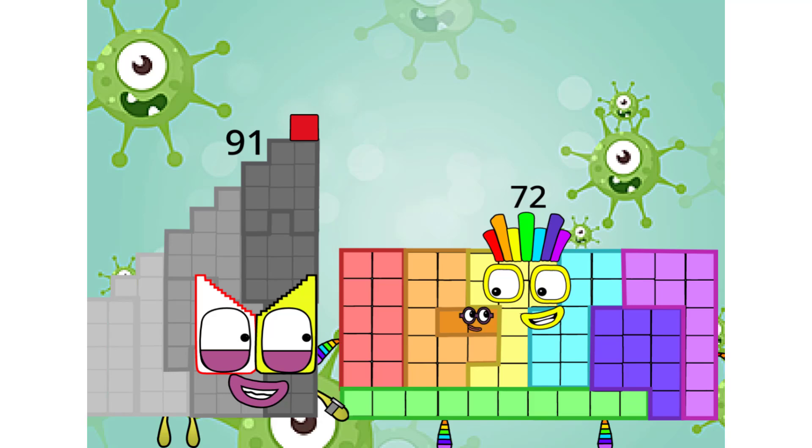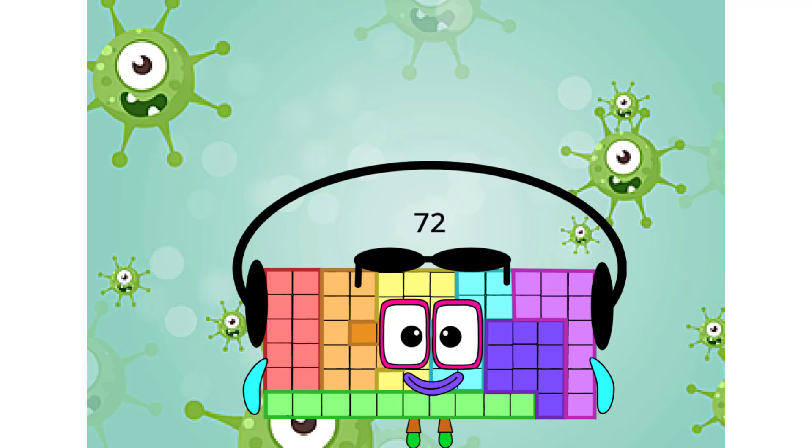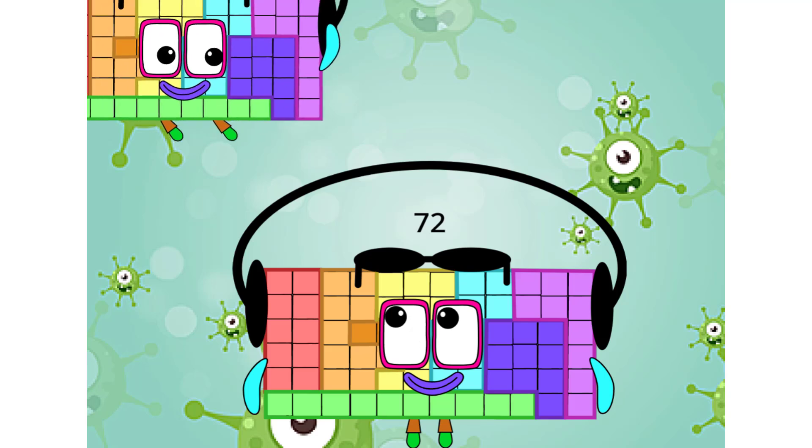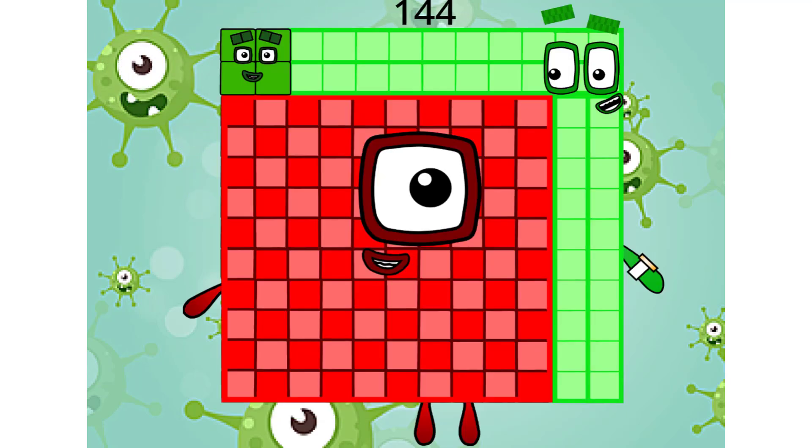You've figured yourself out! Wow. Get ready — here comes something bigger. 72 plus 72 equals 144.